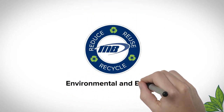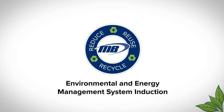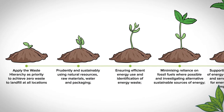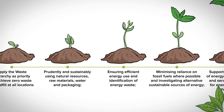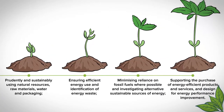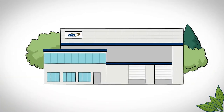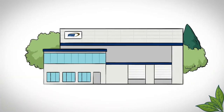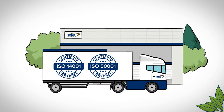Martin Brower are a socially responsible company and are fully committed to conducting our business with a sound and sustainable environmental strategy. Our energy and environmental policy sets out clear company objectives and targets. We maintain an energy and environmental management system compliant to the ISO 14001 and ISO 50001 standards. These systems help us continually improve our sustainability performance.